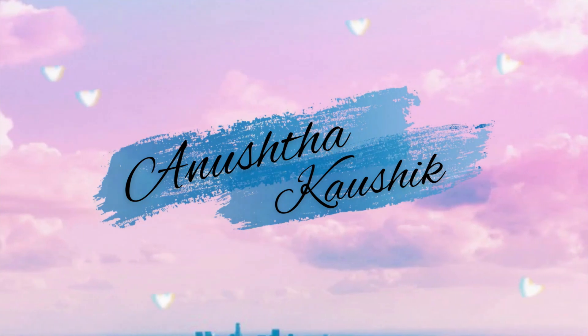Hey guys, it's Anosha and welcome back to my channel. Today's video is about a Zara haul and like always, I'm very excited to do another haul video for you guys.